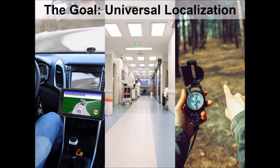The overall goal for this research is to create a universal localisation capability for self-driving cars, for robots that operate in the domestic home and in our workplaces and factories, and even for humans as they go about their business in their everyday environments.